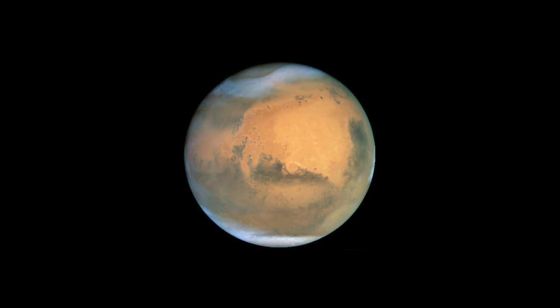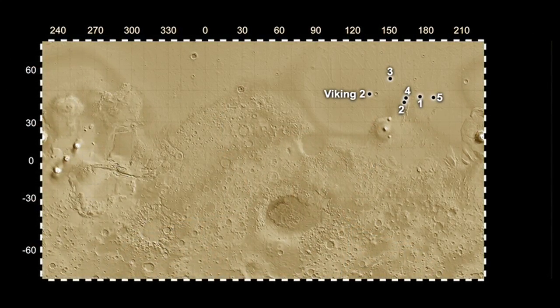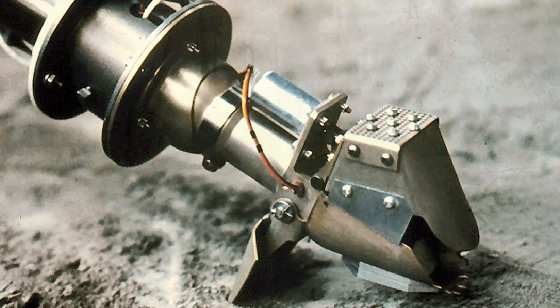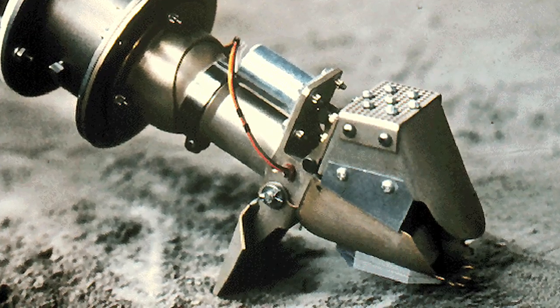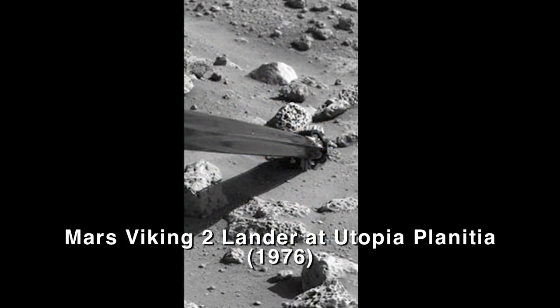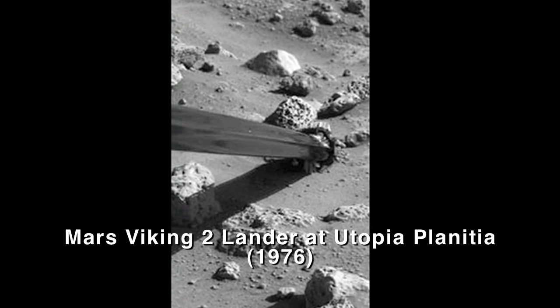One of the great ironies about this discovery is that several of these craters were found in the vicinity of one of the Viking landers. And that lander had an arm that dug down into the soil looking for ice. What we realized from looking at the distribution of ice from these craters is that if that lander had gone down six inches deeper, it should have found ice. It just stopped inches short of where it could have found ice.